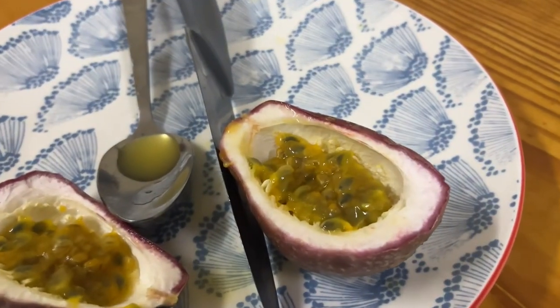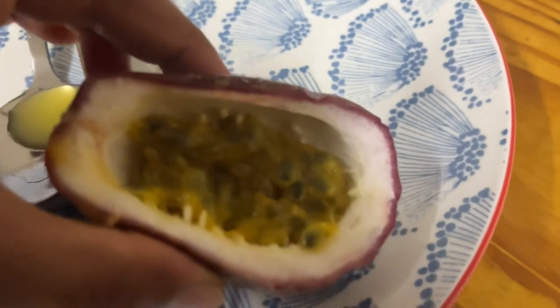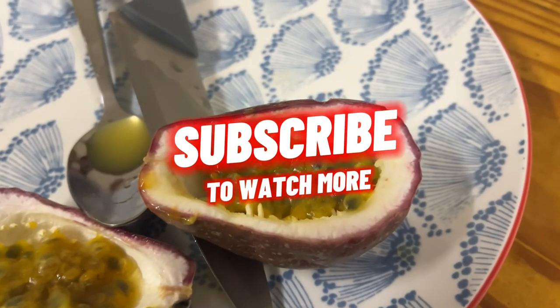Okay guys, that's it for today, but we'll be coming up with more content soon. Comment below to let us know what you like, and don't forget to like the video and subscribe to our channel!